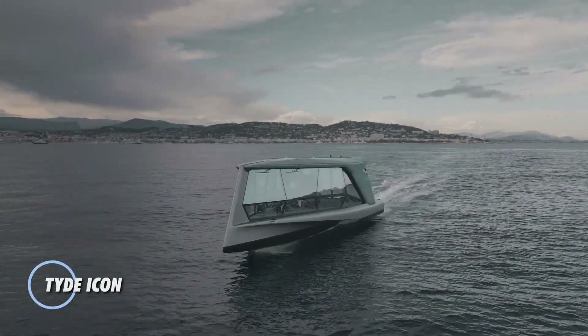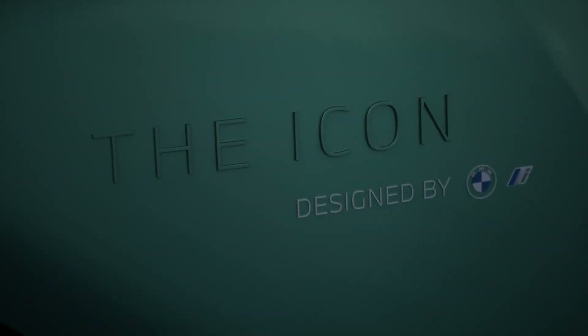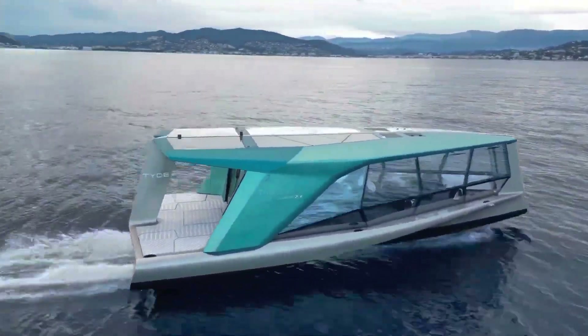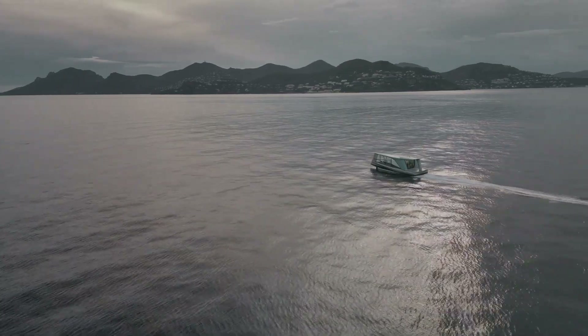TYD ICON. The ICON electric boat from BMW is a cutting-edge vessel that blends advanced technology with luxurious design, offering a sustainable and high-performance option for water travel. Developed in collaboration with boat manufacturer TYDE, this electric boat showcases BMW's commitment to innovation and eco-friendly solutions.